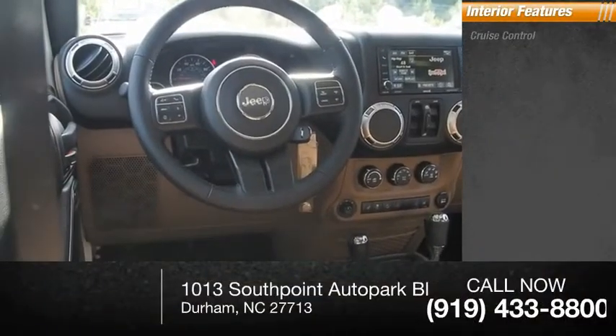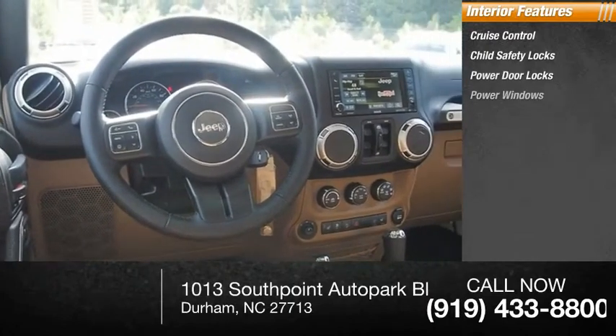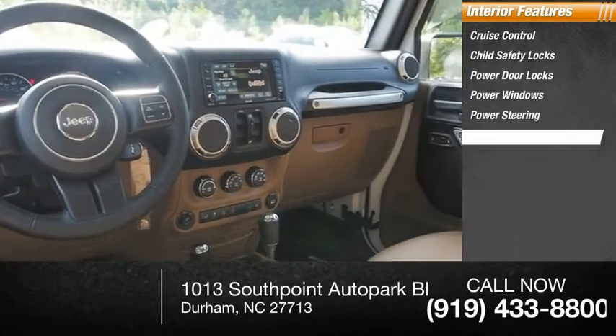Inside you'll find cruise control, child safety locks, power door locks, power windows, power steering, and tachometer.